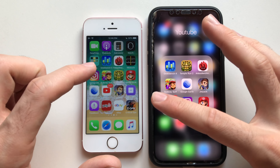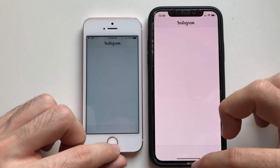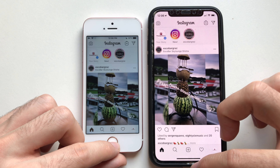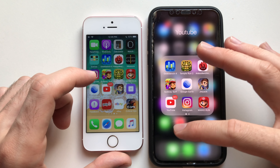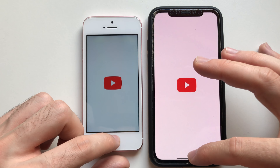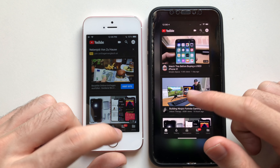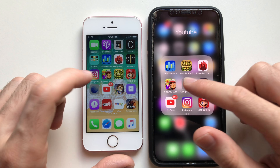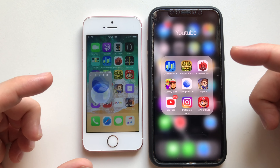Going for AnTuTu Benchmark 2 and AnTuTu Benchmark 3 — about the same time, though I think the SE was slightly faster. Instagram — wow, I think the SE is actually faster loading the latest content. Going for YouTube — no, actually the X was faster.